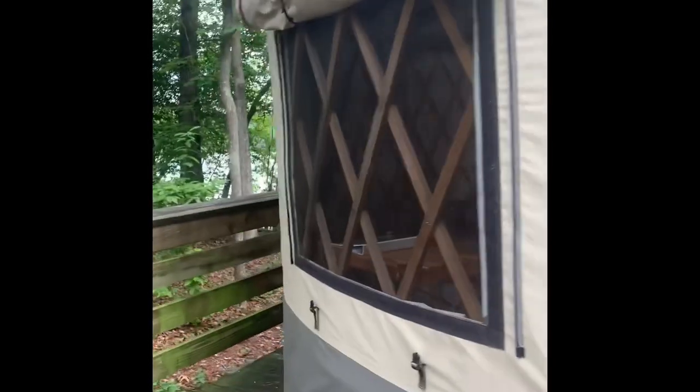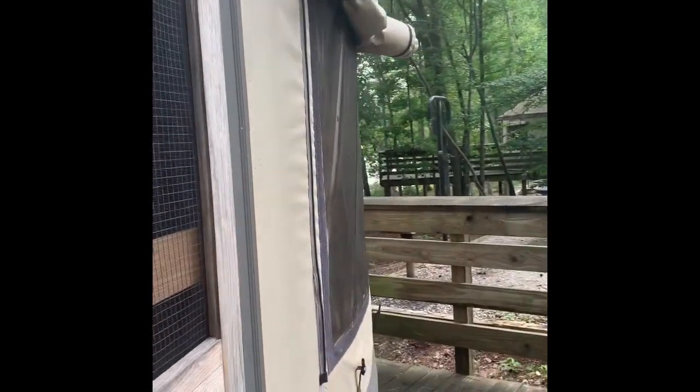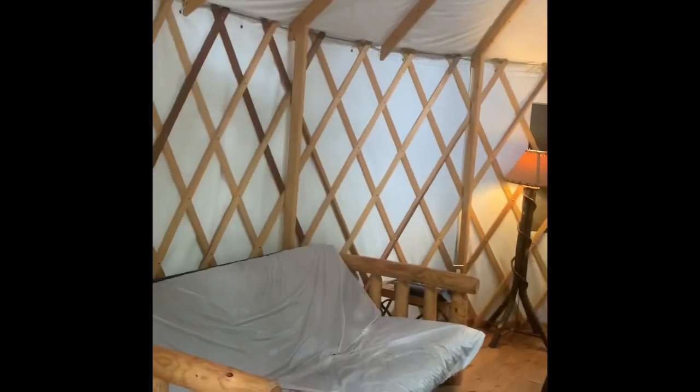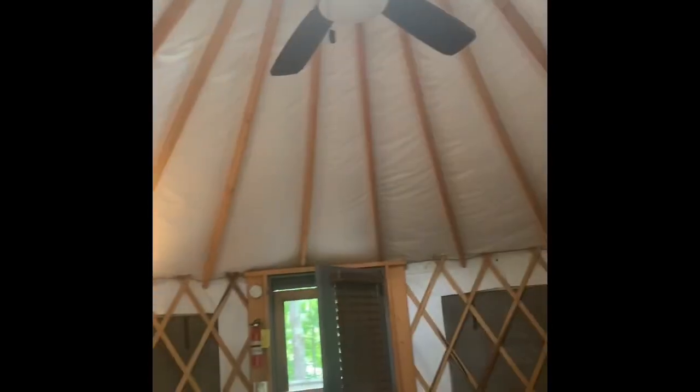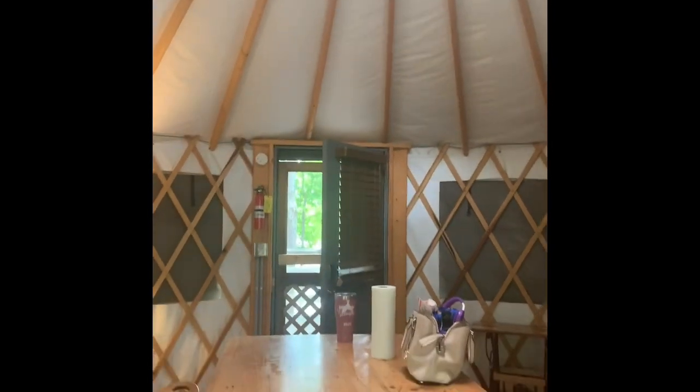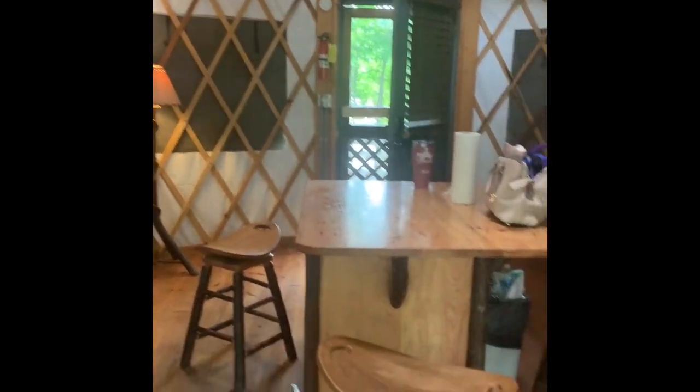I'm going to show you what the yurt looks like. It has two windows in the front and two in the back that have flaps on the outside that you can open or let up and down. On the inside it has a fan up at the top, which is nice, and a little table in the center.